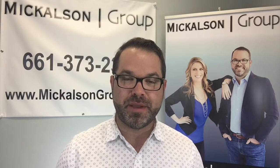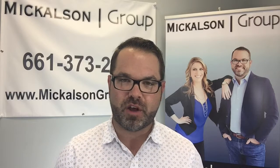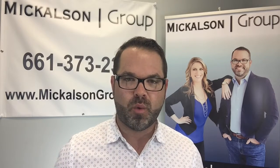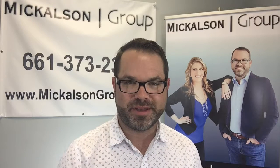Hey everybody, it's Robert Mickelson with the Mickelson Group, REMAX of Santa Clarita. I hope you're doing well. In this video today, we're going to talk about how you buy a home when you have another home to sell. More about that in this video coming up next.